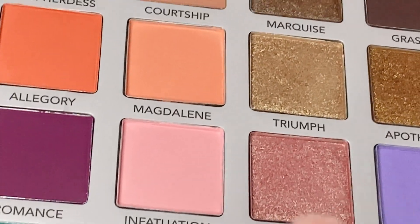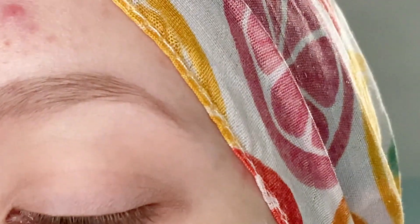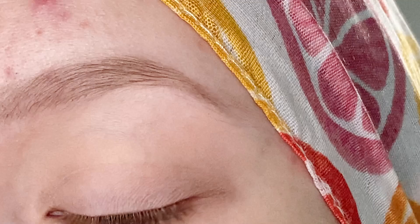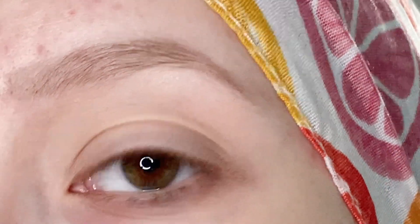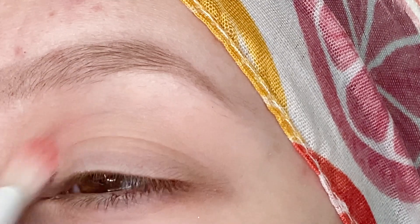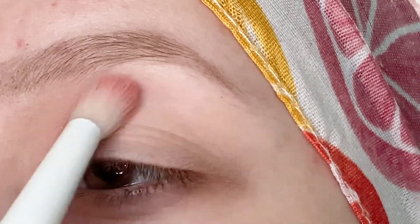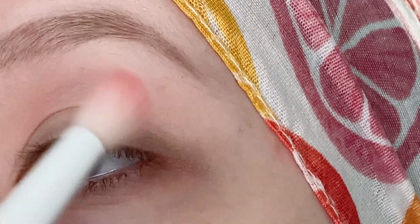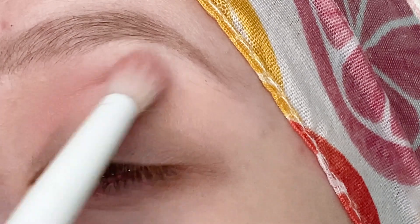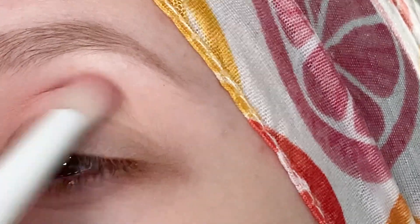I want to focus on the pinks and oranges in this palette. I'm going to start with this light matte pink shade called Infatuation, and I'm going to be picking this up on my fluffy brush and working it in the inner portion of my crease. I've found that the lighter matte shades take a bit more building, so I'm really going to work on building this up right in the inner half of my crease.